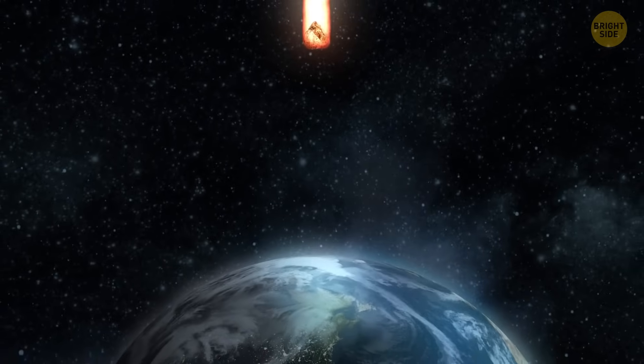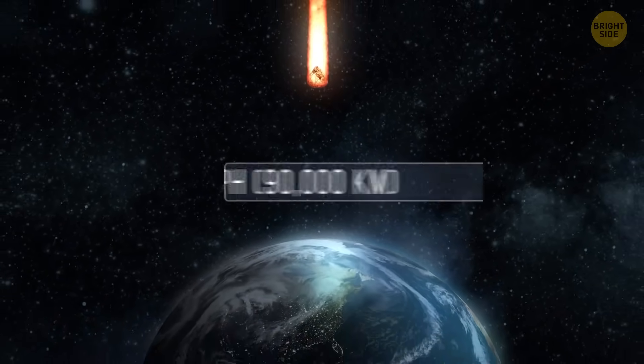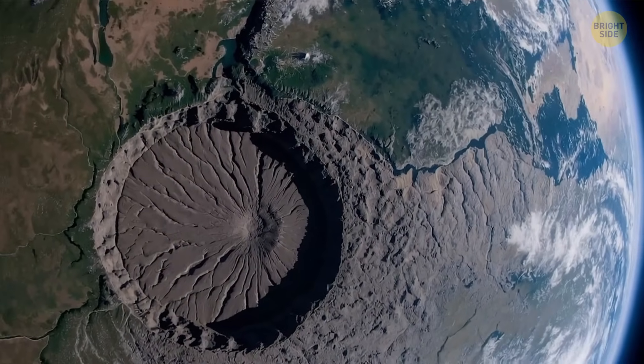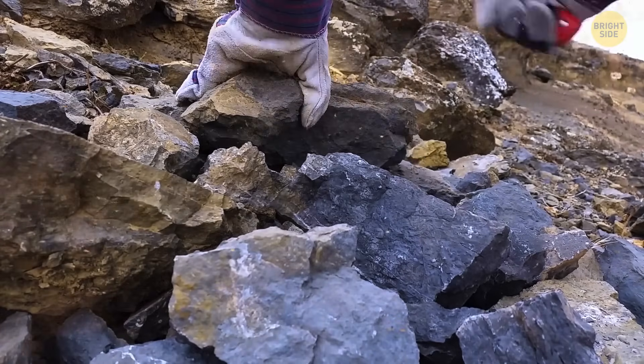As for the speed at which it slammed into Earth, it could reach a staggering 56,000 miles per hour. Now, figuring out how big Vredefort originally was has been a bit of a headache.